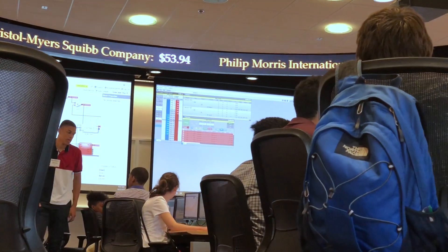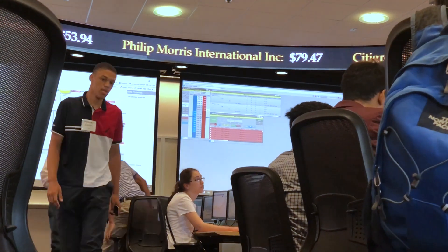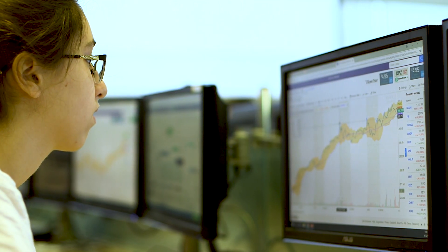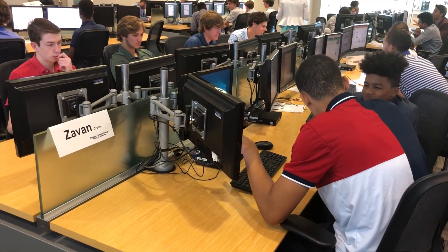There are two main learning objectives. Personal finance — how do you calculate your mortgage payment, how do you calculate a car payment, let's do a retirement problem: you want this much money in retirement, how much do I need to save. And then the other aspect is trading and investing.